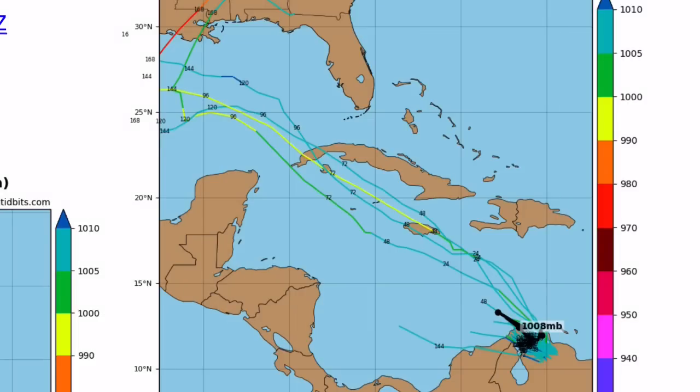These are some potential paths the system could take. There aren't very many models in right now, but the general idea is that the system will be entering the Gulf no matter what happens. It will enter the Gulf of Mexico and impact somewhere in the Gulf. The more likely areas to be impacted are Louisiana through the Florida Panhandle, though Texas can't really be ruled out at this time.